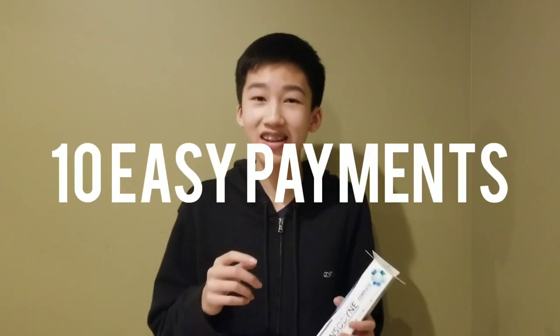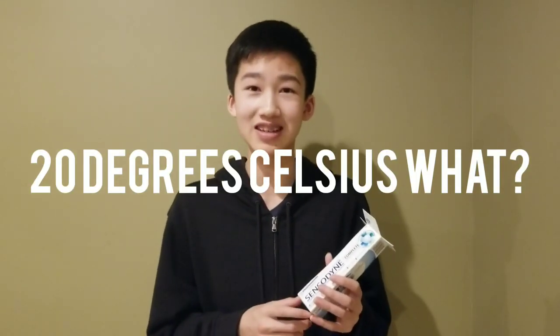It has a whopping value of one dollar, but we're not giving it to you for one dollar, not 50 cents, but 10 easy payments of 20 degrees celsius.